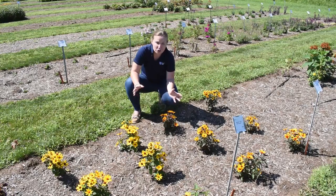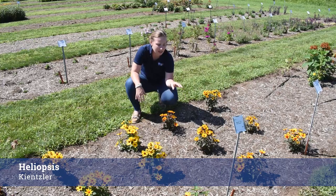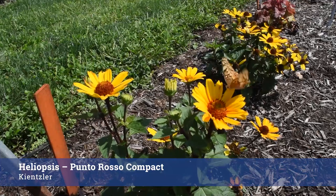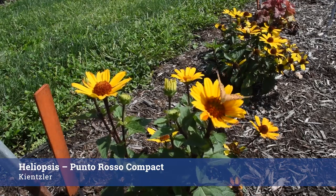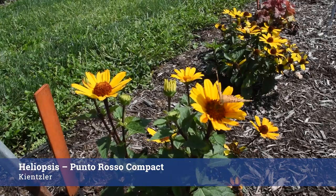Keensler has sent us two Heliopsis — first year flowering, looking fantastic. In front of me is a numbered variety. I really like this because it has an orange center and really great dark, almost purplish foliage — a really good balance between flower color and foliage. And on my right is Punto Oroso Compact, which is very compact, has really good flower mounding, a lot of pollinator activity, and I just think it's going to perform well.